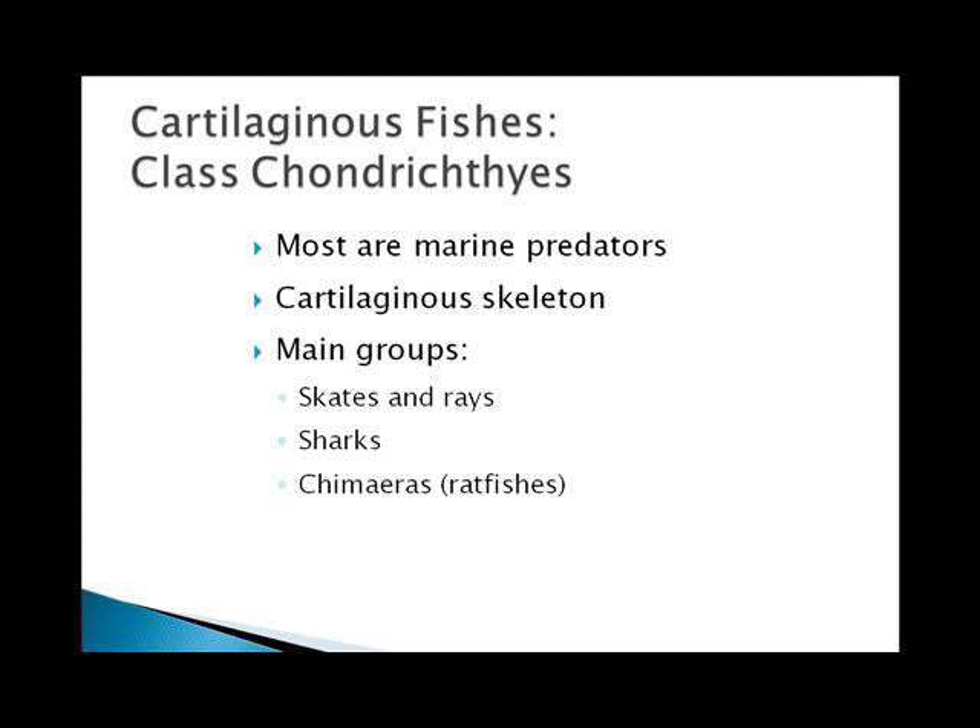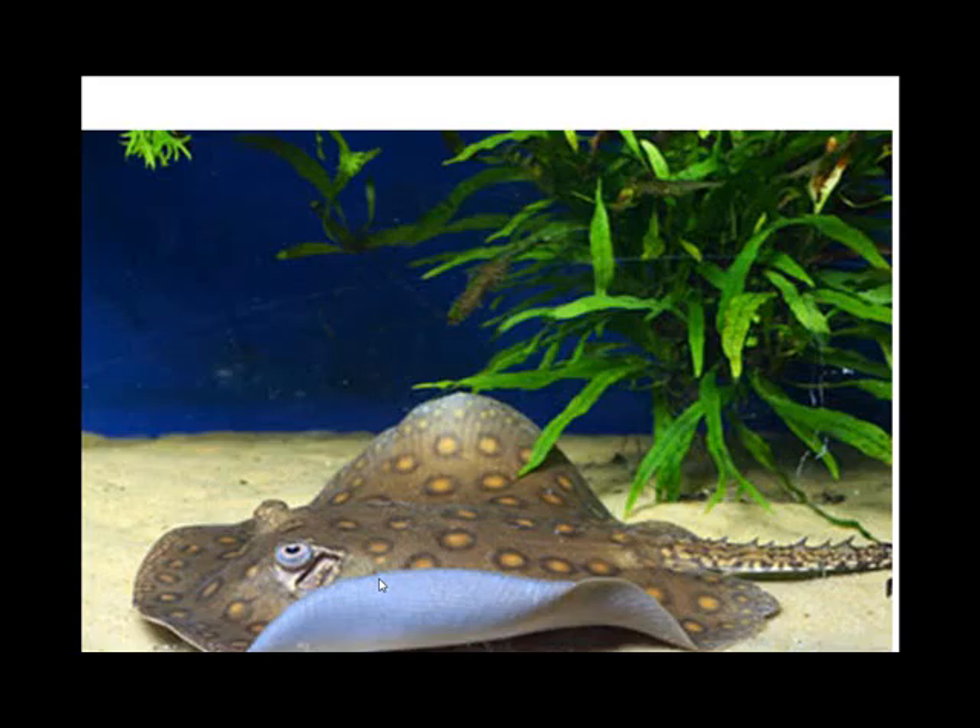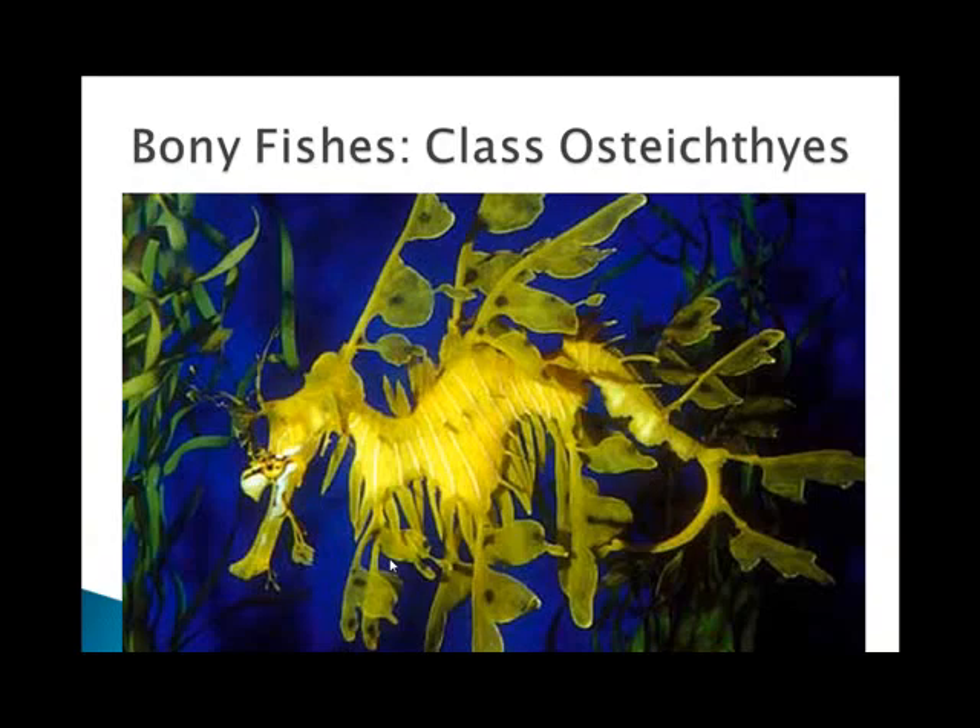All cartilaginous fishes possess a streamlined body with a cartilaginous endoskeleton, gill slits, and fins. The group Chondrichthyes includes the sharks, the skates, the rays, and the chimeras, also called ratfish.